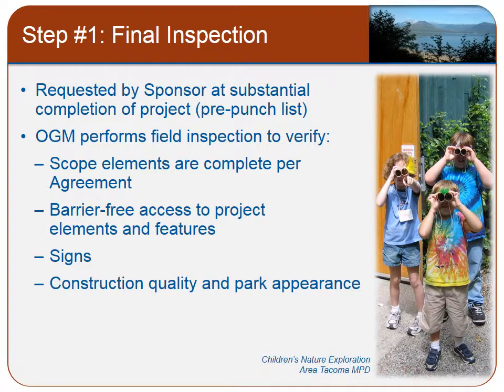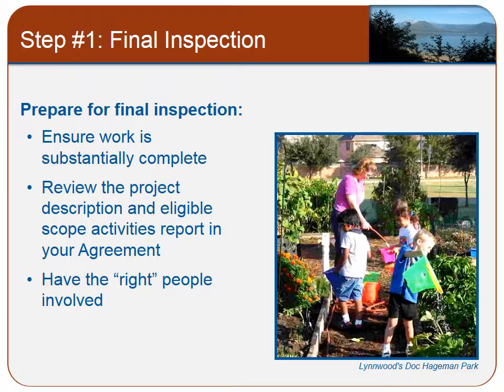It is best to schedule your final inspection prior to the final punch list being completed. This will give the RCO grant manager an opportunity to inspect the project and ensure that there are no missing scope elements or other issues such as accessibility that remain to be addressed. In preparation for your final inspection, review your project agreement to be sure that all elements listed in the agreement have been completed. Make note of any modifications to the project and be sure to share these with your grants manager. It will be helpful to have your project manager, engineer, or staff that worked on the project in attendance at the final inspection.